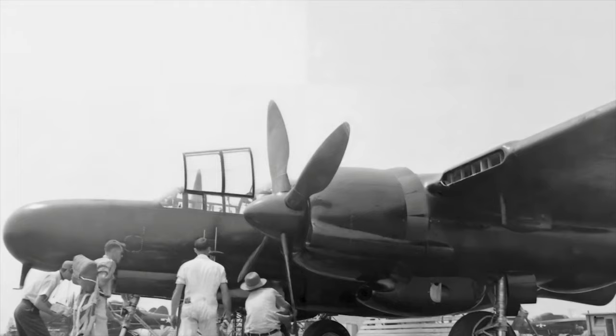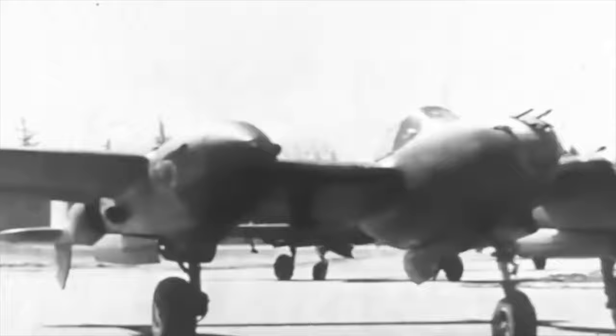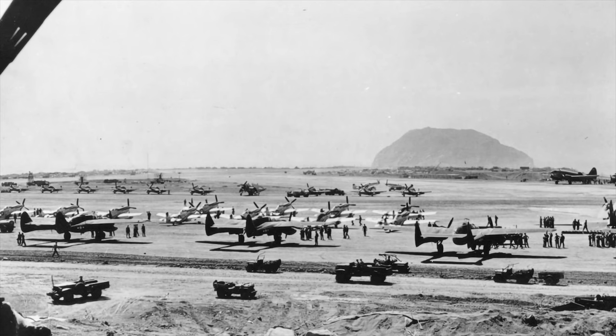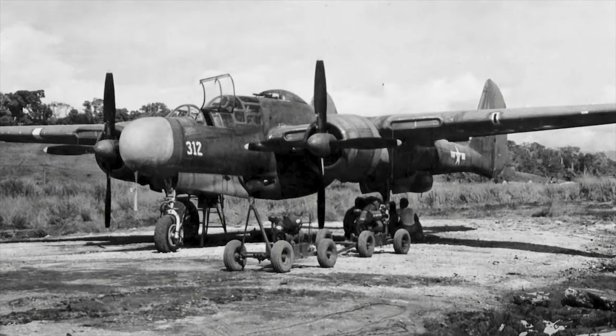Being a smaller company, Northrop couldn't keep up with demand, and the supply issue was never corrected. Most operational P-61s ended up being sent to the Pacific. After Guadalcanal was secured in late 1942, the American stronghold urgently needed nighttime protection from Japanese nighttime raids. The Black Widows weren't ready yet, so the Americans temporarily adapted P-25s, P-40s, P-38s, and P-70s as night fighters. Finally, in May 1944, the Black Widows were ready to fly in the Pacific. The first to receive the P-61 was the 6th Night Fighter Squadron.